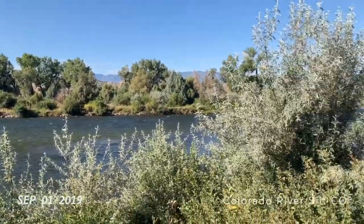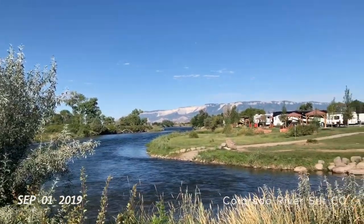Crazy John here with Big Crazy Outdoor Adventures in Silt, Colorado. This is the Colorado River behind our campground. We just crossed over into Utah from Colorado. What do you think? It's hot.